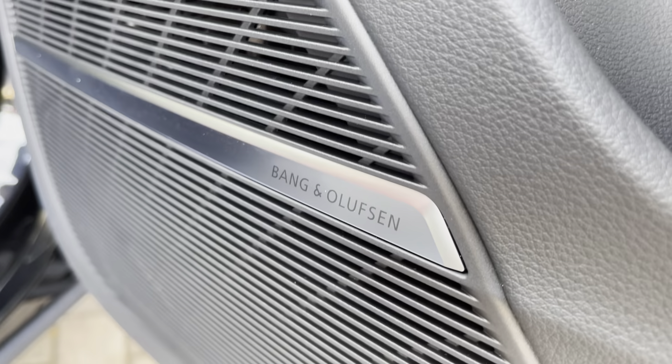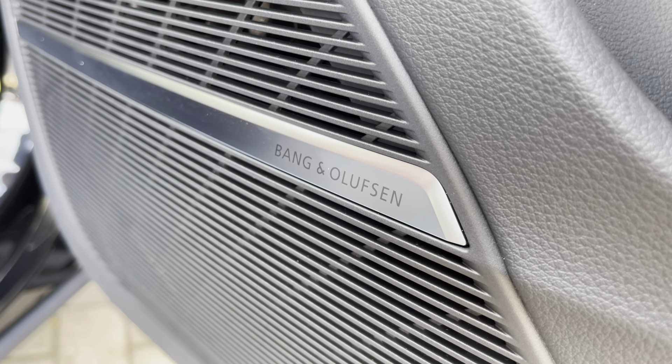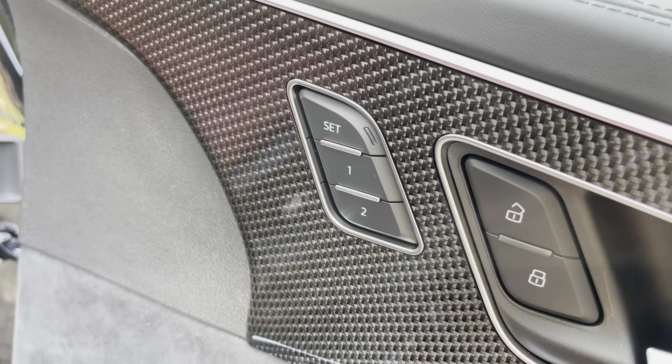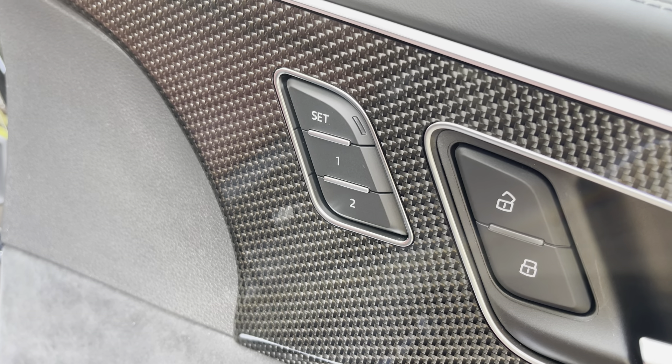The Bang & Olufsen surround sound system is perfect for audiophiles who want that little bit extra from their sound system. Just up from that, you also have the two-person memory function for the driver's seat and the same on the passenger side — perfect if more than one person regularly drives the vehicle.